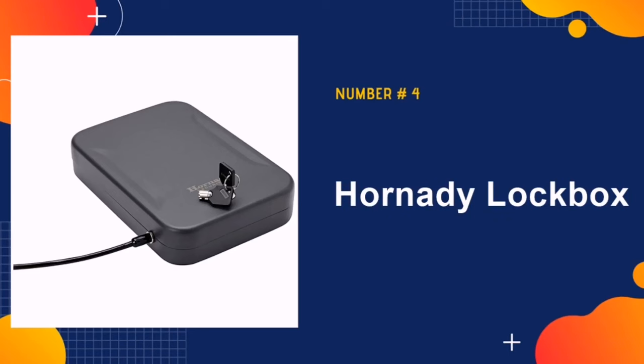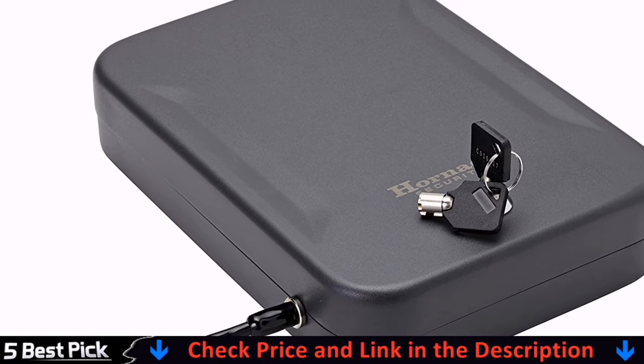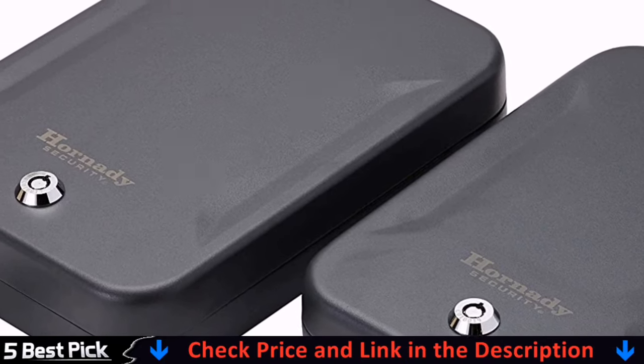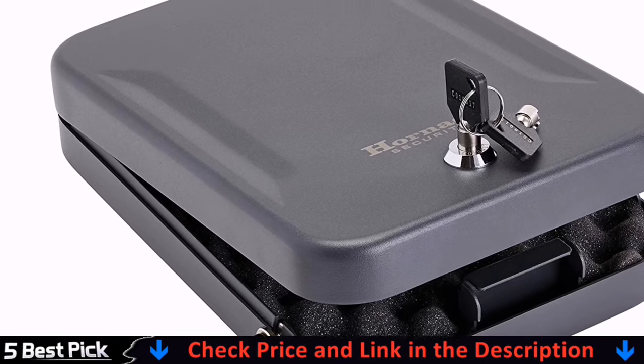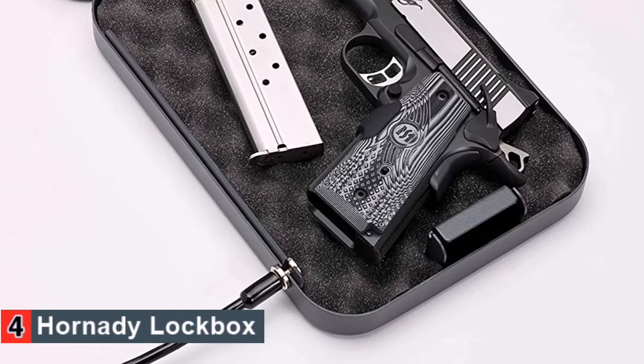Our fourth pick is Hornady Lockbox. This is a simple lockbox that comes with two keys. The keys are your only way to get in and out of the box, so it is essential to keep them in check. However, the keys are round-shaped, so it is harder to lockpick. Even if people somehow gain access to the safe, it will take them a long time to unlock it, which is enough to discourage them from even trying.